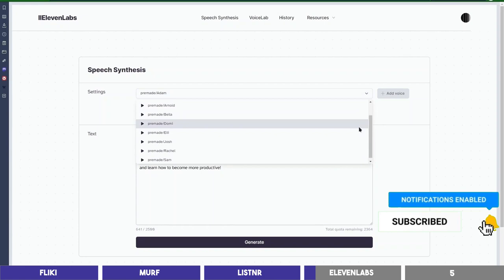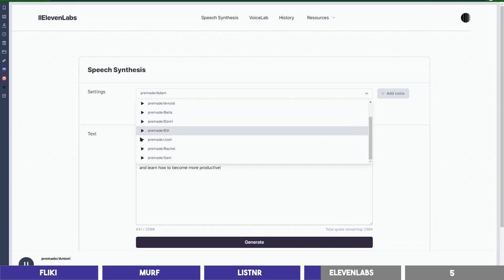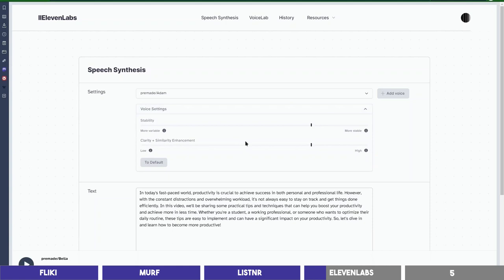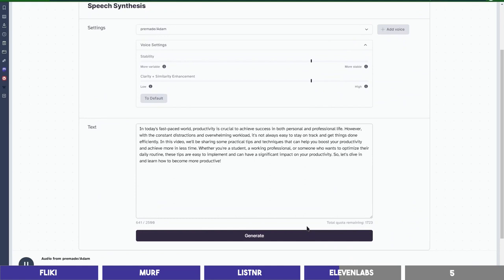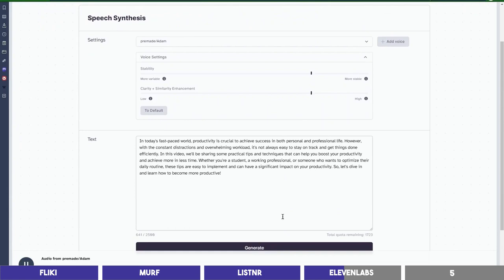You can select different voices of both male and female. Voice previews: 'If you do what you've always done, you'll get what you've always gotten.' 'Not what we have, but what we enjoy constitutes our abundance.' 'You cannot find yourself by going into the past. You can find yourself by coming into the present.' You can also toggle this setting here. Let's generate the audio: 'In today's fast-paced world, productivity is crucial to achieve success in both personal and professional life. However, with the constant distractions and overwhelming workload, it's not always easy to stay on track and get things done efficiently. In this video, we'll be sharing some practical tips and techniques that can help you boost your productivity and achieve more in less time. Whether you're a student, a working professional, or someone who wants to optimize their daily routine, these tips are easy to implement and can have a significant impact on your productivity. So, let's dive in and learn how to become more productive.'